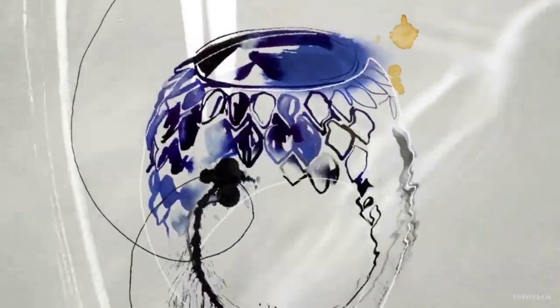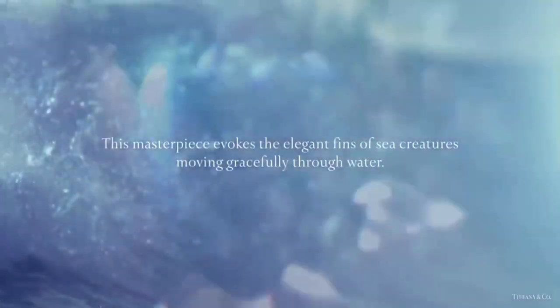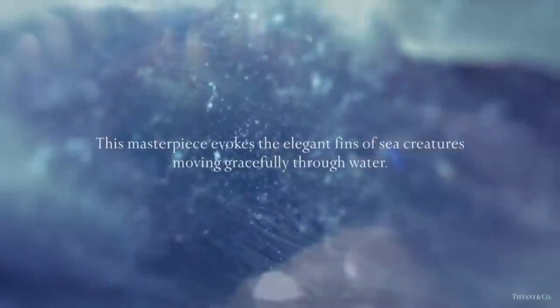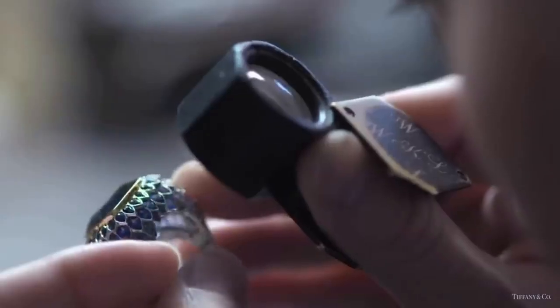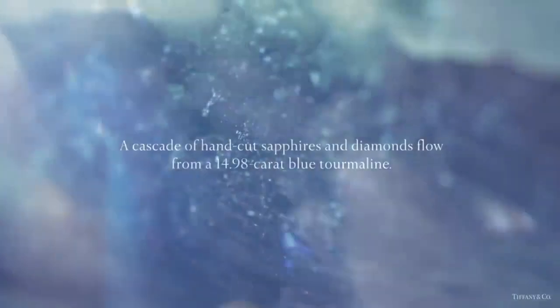The blue tourmaline scales ring evokes the elegant fins of sea creatures moving gracefully through water. A cascade of hand-cut sapphire and diamond flows from a 14.9-carat blue tourmaline.